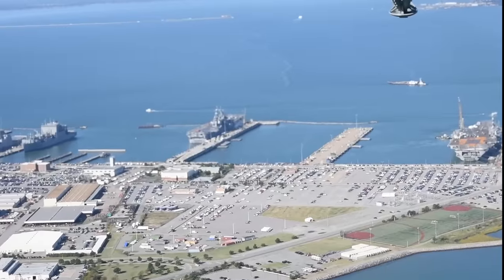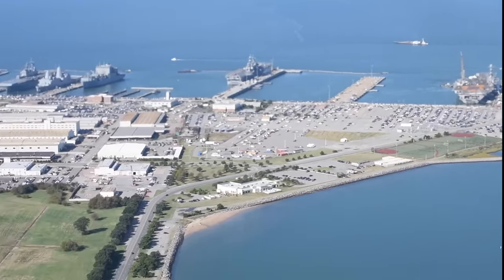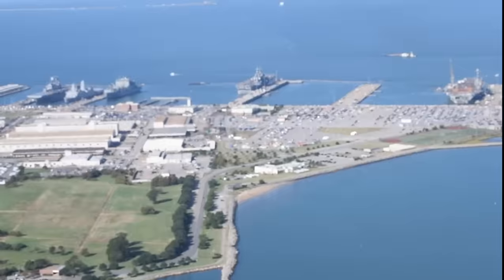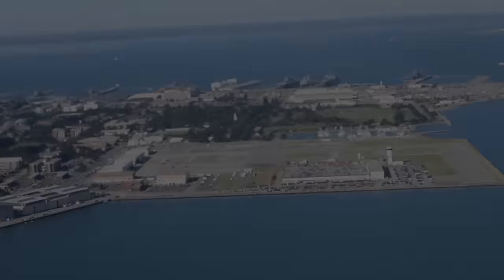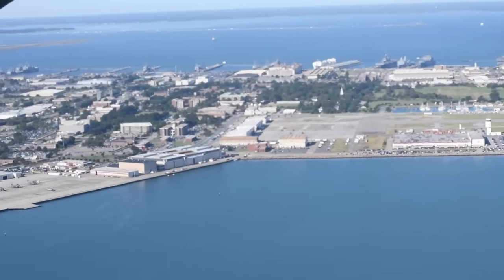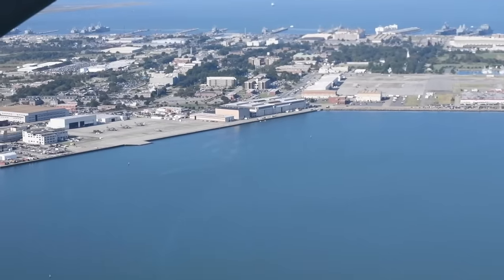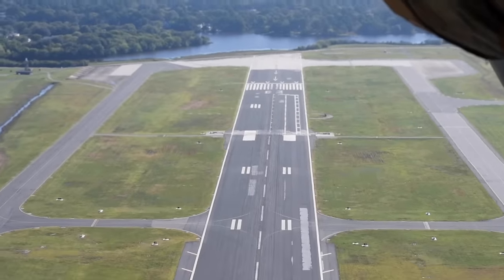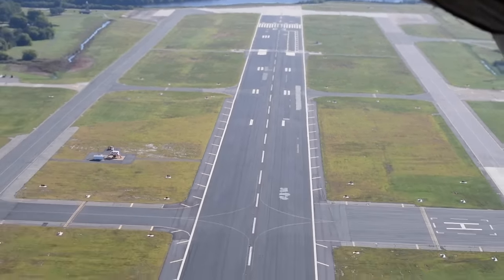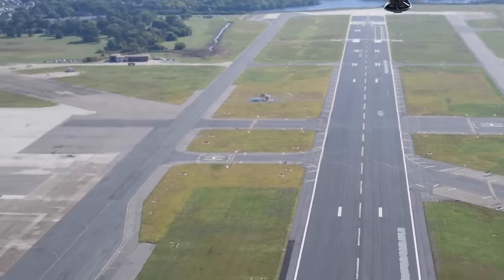Welcome to this virtual tour of Naval Station Norfolk, the world's largest Naval Station and home to the United States Navy's Atlantic Fleet. The Naval Station covers 6,200 acres and is home to 13 piers and an 8,000-foot runway supporting 61 ships, 187 aircraft, and 18 squadrons. There are currently 56,000 active duty Navy personnel and 17,000 civilians employed on the Naval Station, putting the annual payroll at $7.4 billion.